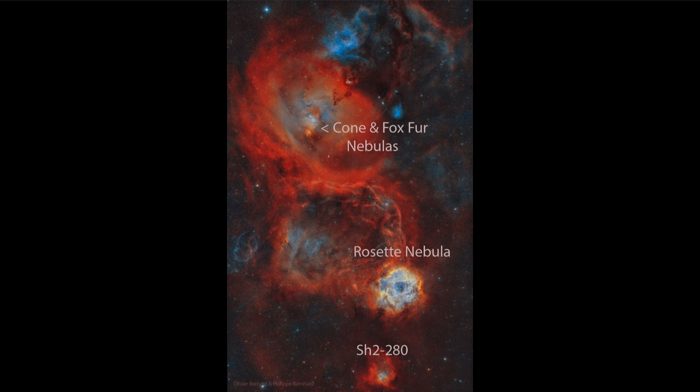This is a very detailed image showing a deep exposure, picking up a lot of detail and allowing us to see a few other nebulae connected to the Rosette Nebula in this area. Up toward the top, we see the Cone Nebula and the Fox Fur Nebula pointed to at the upper left-hand side. Down below, we see another nebula known as SH2-280. We're looking at a region of star formation where hot stars that have already formed are causing the hydrogen gas to glow, which accounts for all of that deep red color in our image today.